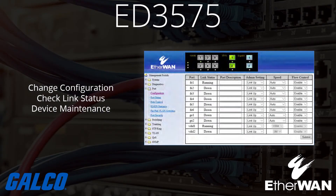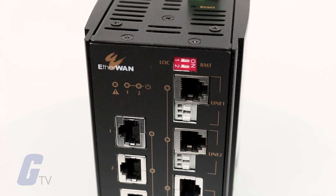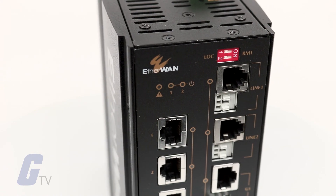The ED3575's management provides a remote login feature to execute configuration changing, link status check, and device maintenance. Cooperating with managed switches, the ED3575 performs seamless operation, administration, and maintenance functions.